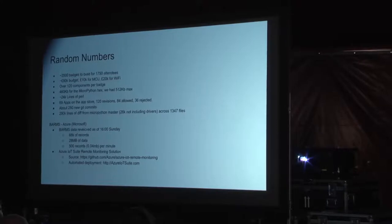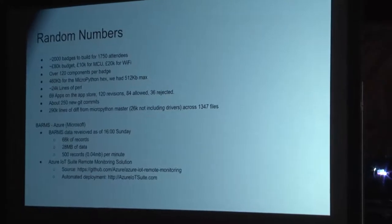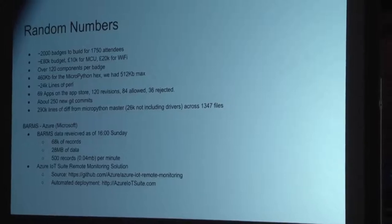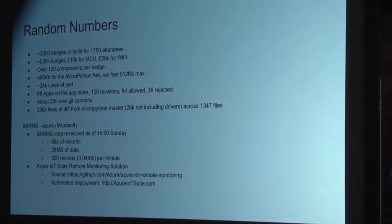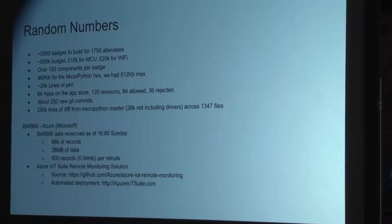We built around 2,000 badges for 1,750 attendees, keeping spares to swap in and out if anything breaks. The total project cost is around £80,000 — all from sponsors, not from tickets. Of that: £10,000 in the MCU, £20,000 in the Wi-Fi, £30,000 in assembly alone, another £3,400 in PCBs, over 120 components per badge, and it took about two minutes each to build. HCD had allowed four days for building — it actually took eight.